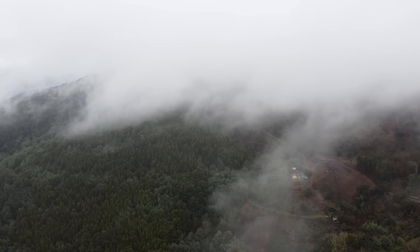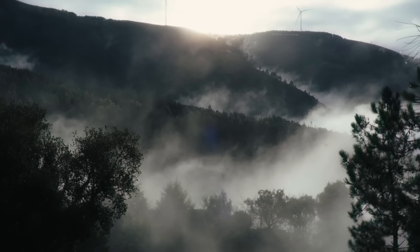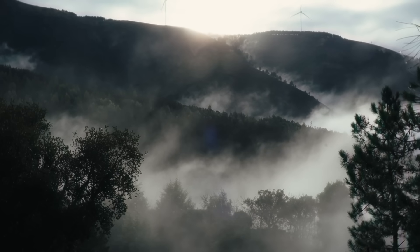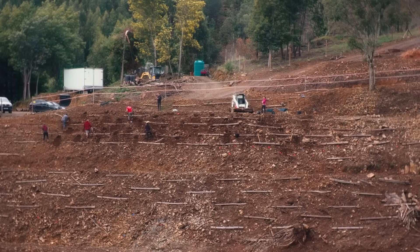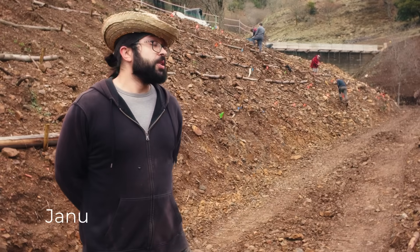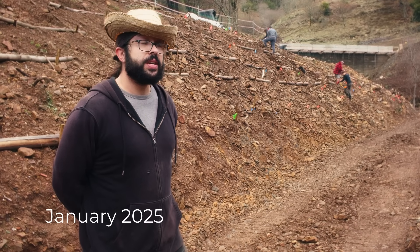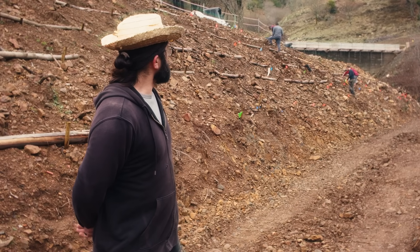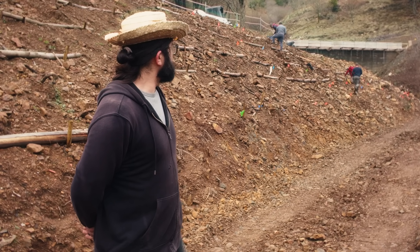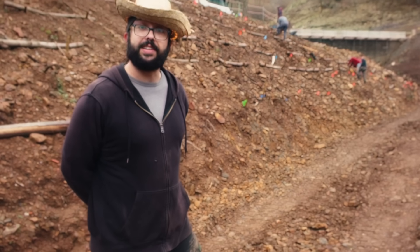On a beautiful misty morning, the sun shines quietly through the clouds announcing the best part of this project — the beginning of planting after months of plumbing and hard work. We're starting with the slopes because it's important to avoid erosion that might happen with the winter rains. Once that's ready we can safely and comfortably plant the agroforest lines.